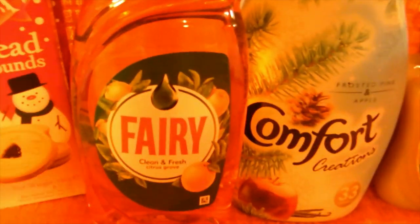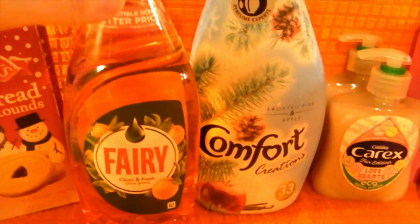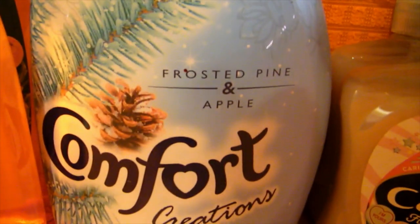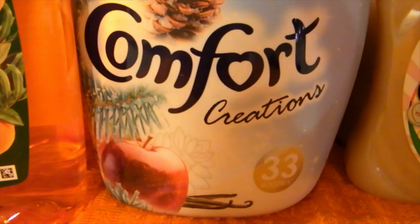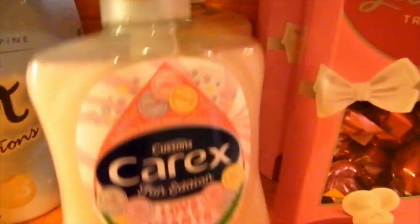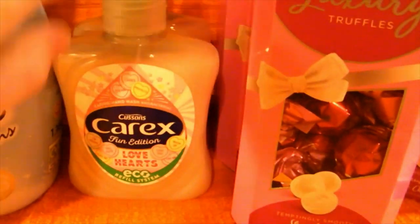I grabbed two bottles of the Citrus Grove Fairy Washing Up Liquid because I've had that before and absolutely love it, so stocked up on a couple of those. I also spotted this new Comfort Creations Frosted Pine and Apple fabric conditioner - I thought I'd give that a go and get festive with the washer. It does smell nice, so let me know in the comments if you've used it. And as always, stocked up on the Carex Love Hearts Hand Wash that I am obsessed with.